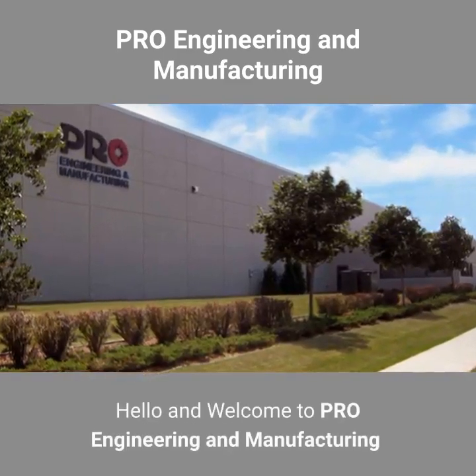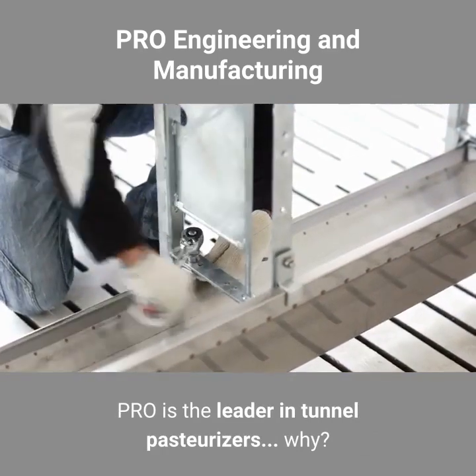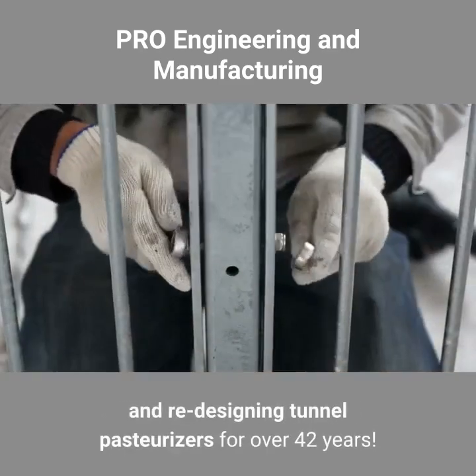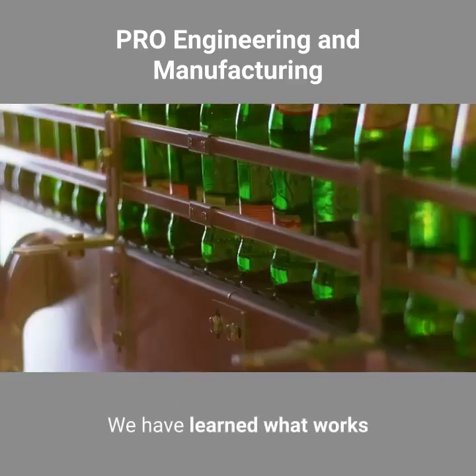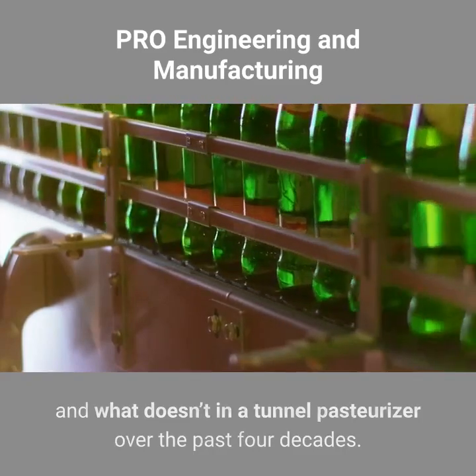Hello and welcome to Pro Engineering and Manufacturing. Pro is the leader in tunnel pasteurizers. Why? Pro Engineering has been repairing, refurbishing and redesigning tunnel pasteurizers for over 42 years. We've learned what works and what doesn't in a tunnel pasteurizer over the past four decades.